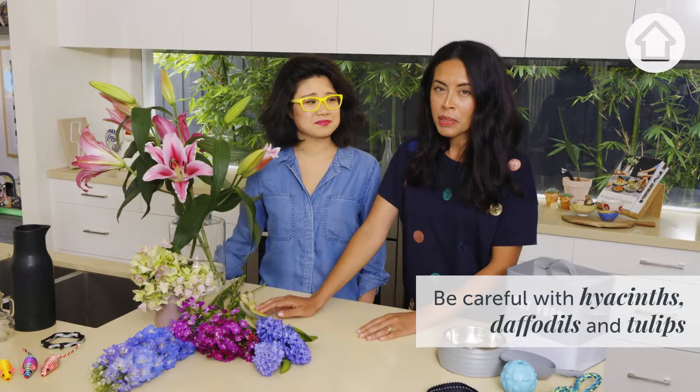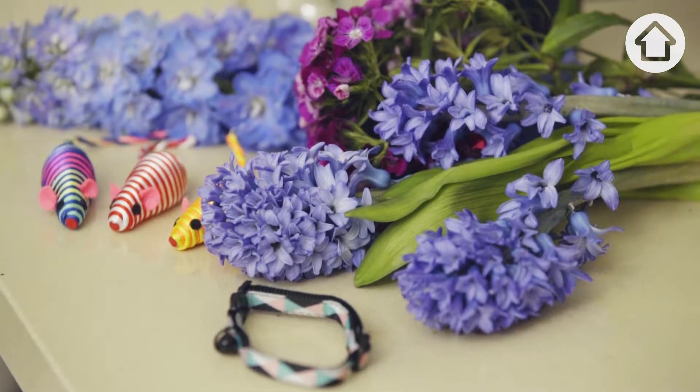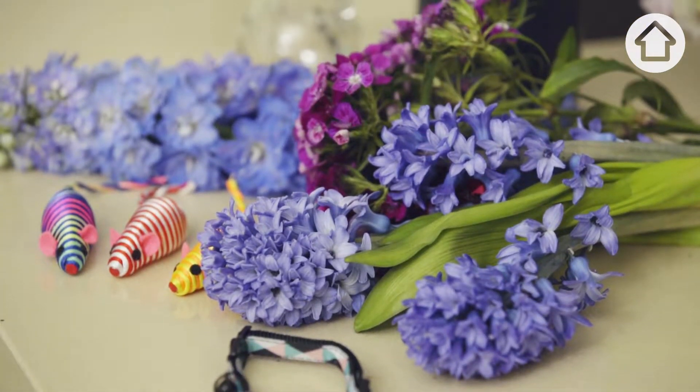If you have bulb flowers such as hyacinths, daffodils or tulips in your home, either as cut flowers or growing in your garden, you really need to take care. They can cause serious damage to your dog's mouth and throat if they're ingested.